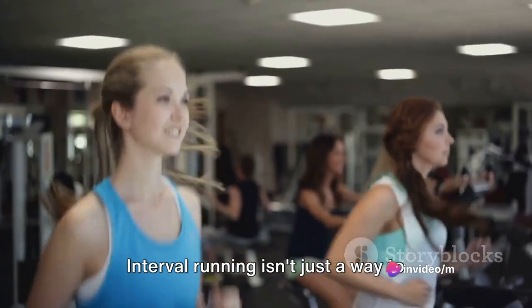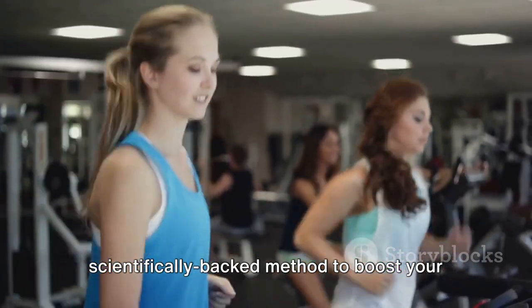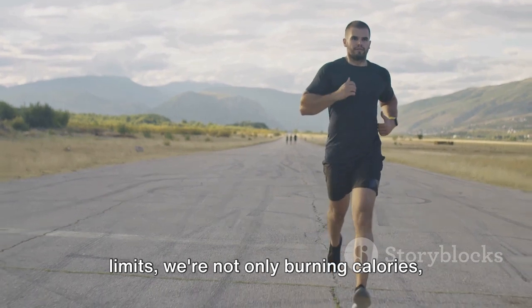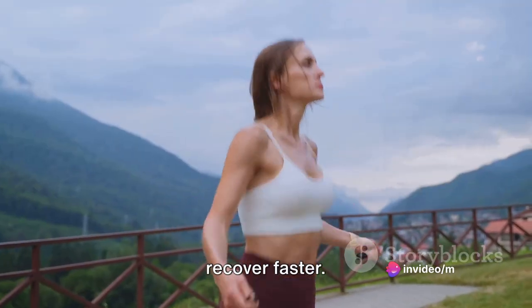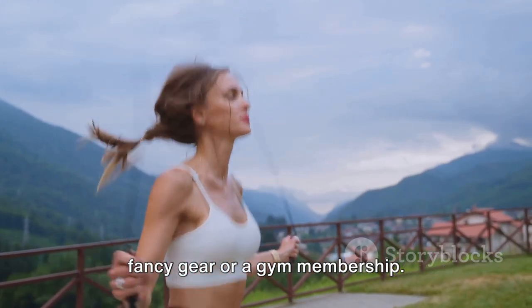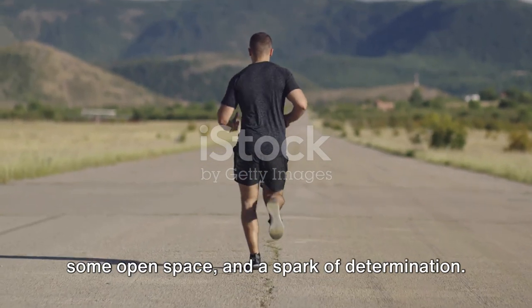Interval running isn't just a way to shake up your routine — it's a scientifically backed method to boost your endurance and speed. By pushing our bodies to their limits, we're not only burning calories, we're also improving our cardiovascular health and conditioning our bodies to recover faster. And the best part is, you don't need any fancy gear or a gym membership. All you need is a pair of running shoes, some open space, and a spark of determination.